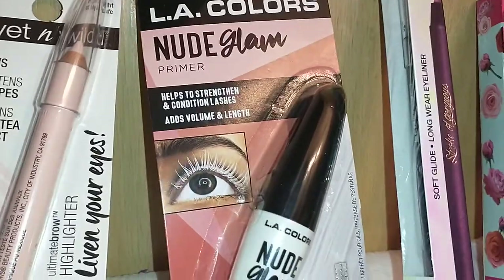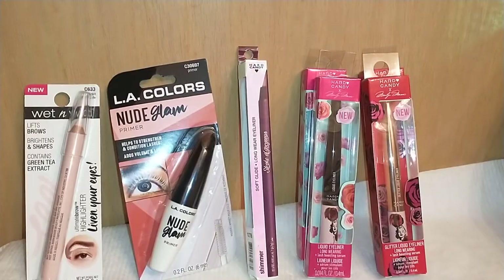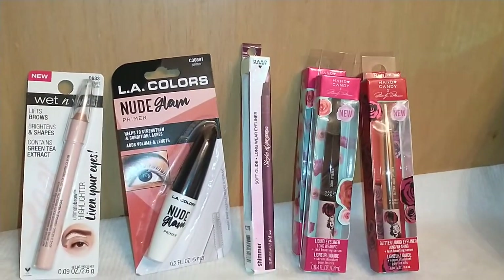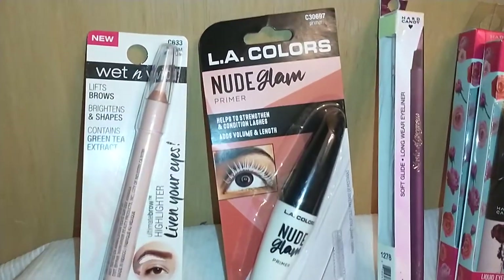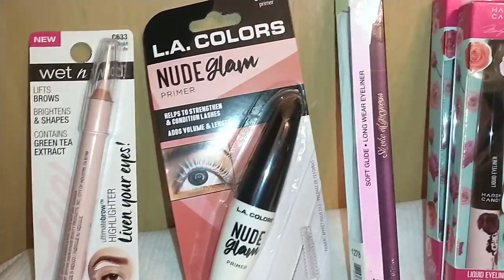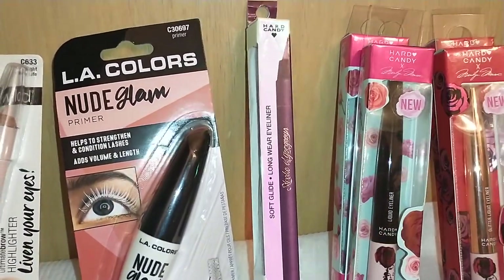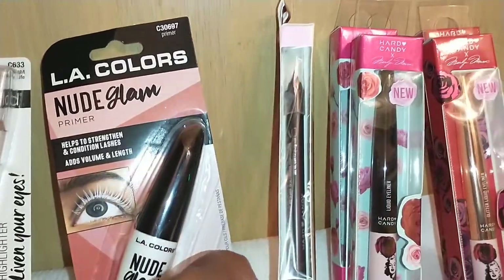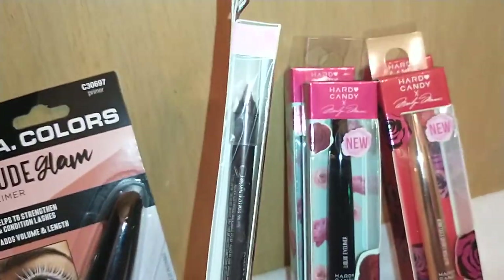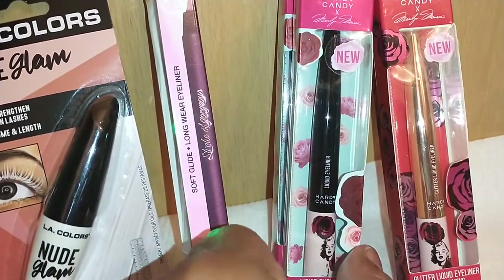It's a white color — many stores carry white primers, so if you want to try one out, this is worth testing for a dollar. I also found the Hard Candy Soft Glide Eye Wear Eyeliner in 1278 Don't Whine, which is a pretty color.